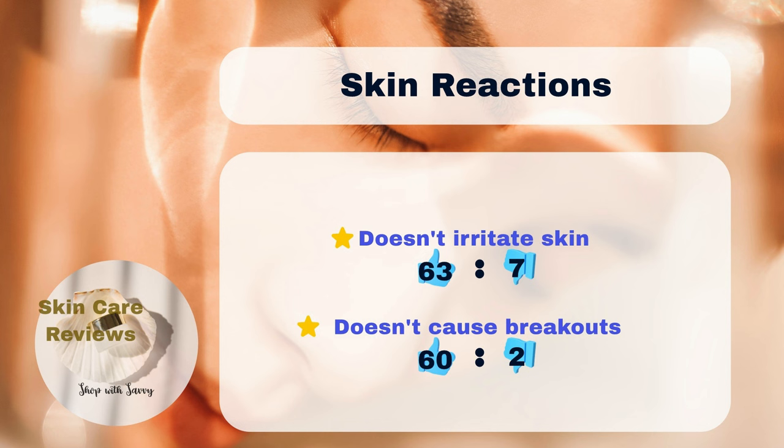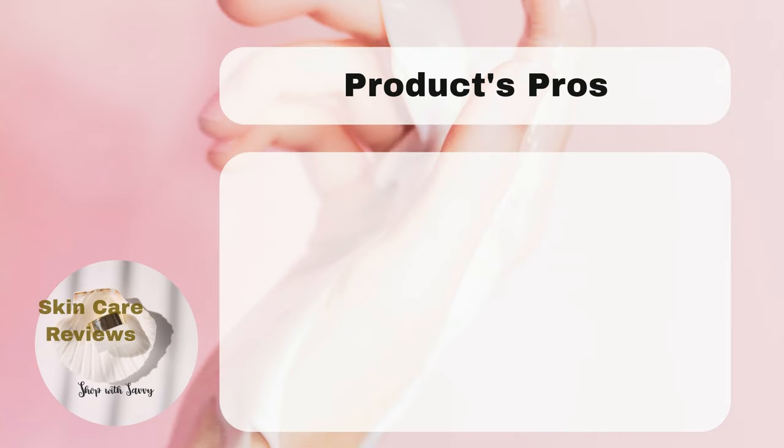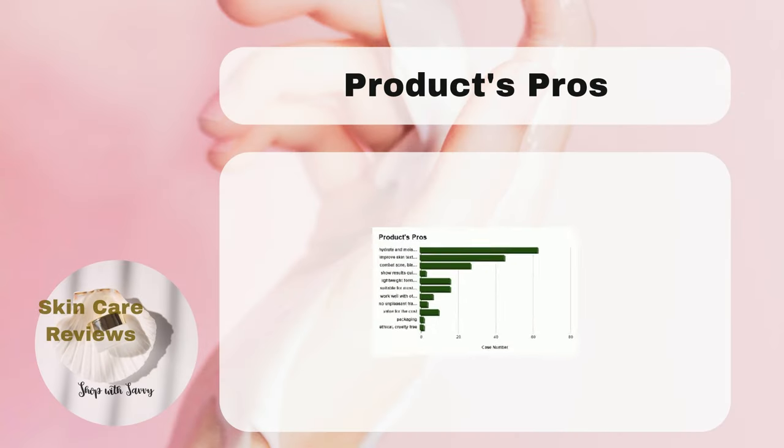The data makes it clear that COSRX Snail Mucin 96% Power Repairing Essence is an effective and affordable treatment. It deeply hydrates, improves skin texture, soothes and heals damaged skin, and works well for most sensitive and acne-prone skin types.